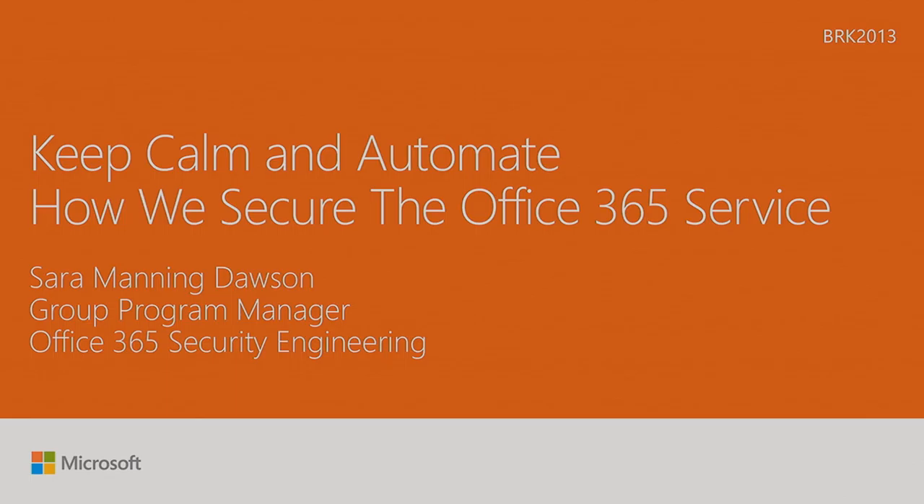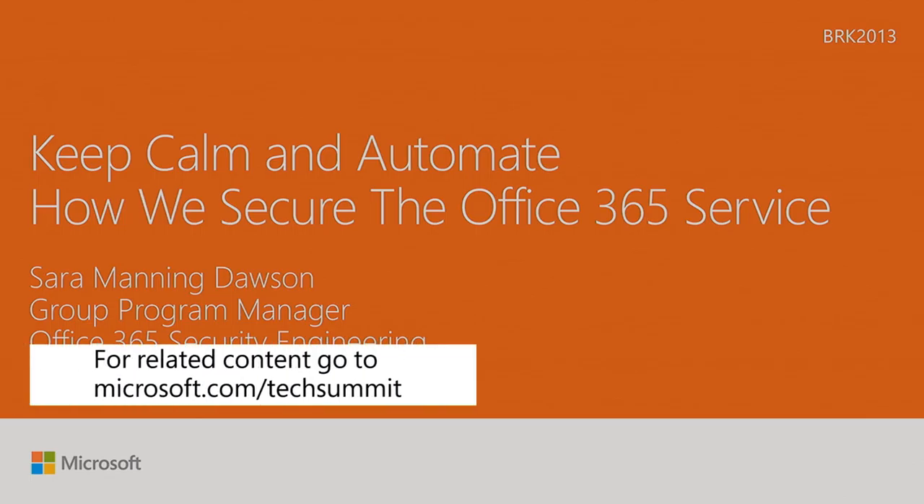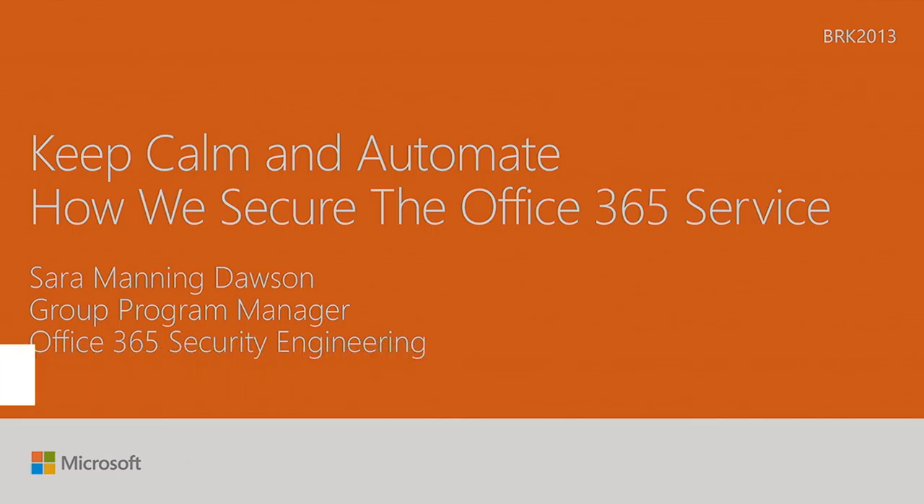Good morning. Thank you for getting up early on the second day here at Ignite in Georgia to join me for a conversation about how we secure the Office 365 service. My name is Sarah Manning Dawson. I have grown up through my career in Exchange and then in Office 365, which was something of the transformation of Exchange. I've been in the engineering team for 19 years at Microsoft.